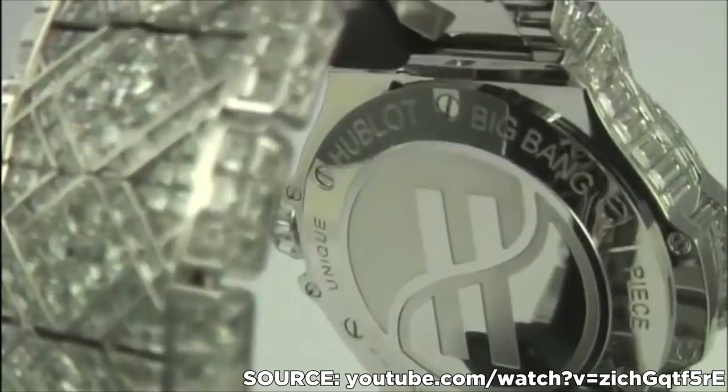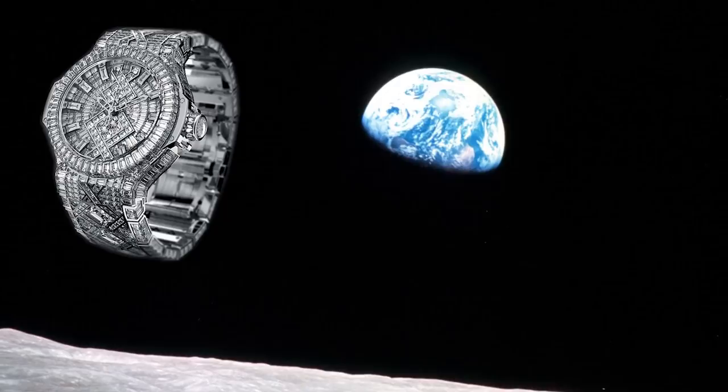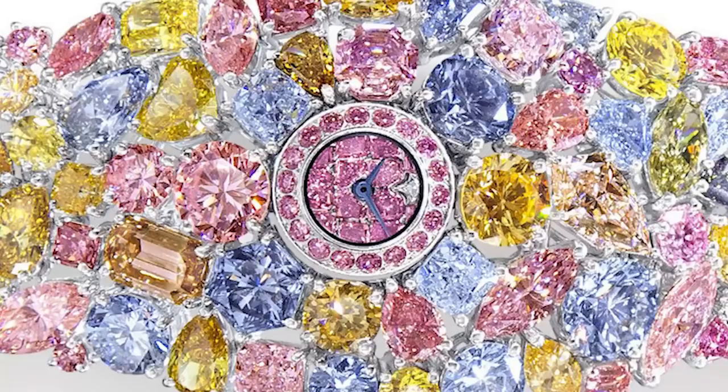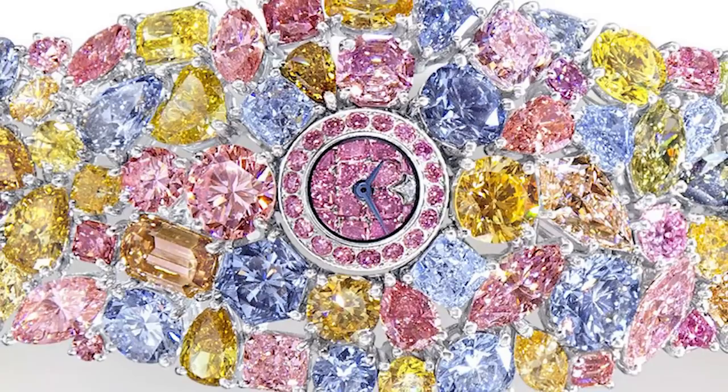Number 11: Chopard 201. While I'm on the subject of bling, Chopard's 201 is a whole new level of shininess. The watch is made up of 874 diamonds in lots of different shapes, sizes, and colors. The idea is for the timepiece to resemble a flower in its form and function, and the diamonds that enclose its face flip open in the same way that petals do at daybreak. At $25 million, it's the most expensive watch in the world, and whether this Technicolor vision is worth the hefty price tag is down to a matter of personal taste, or lack thereof.